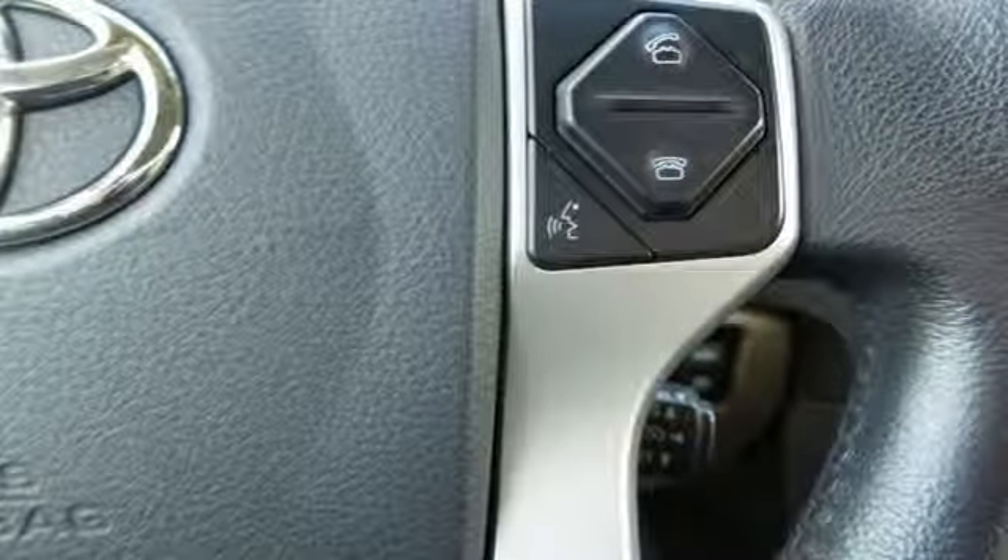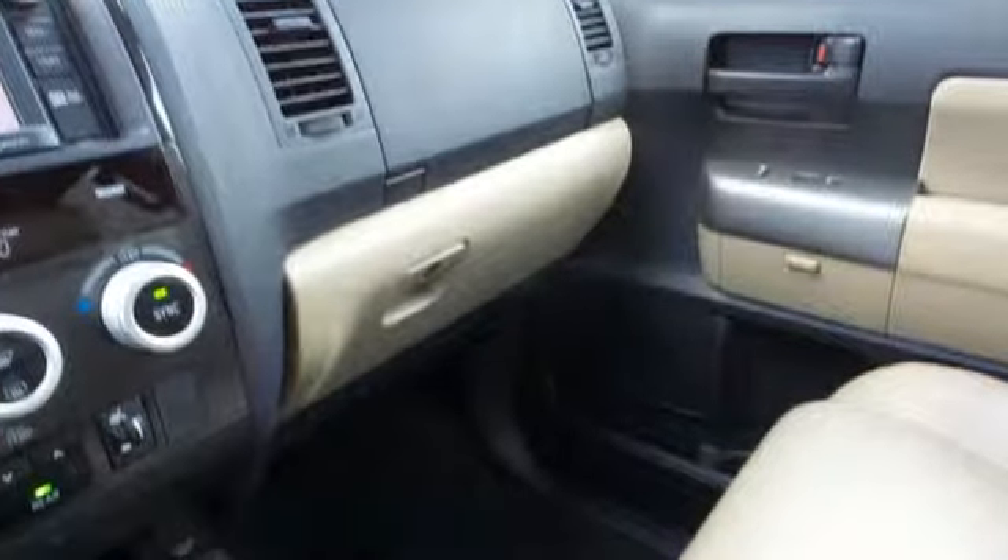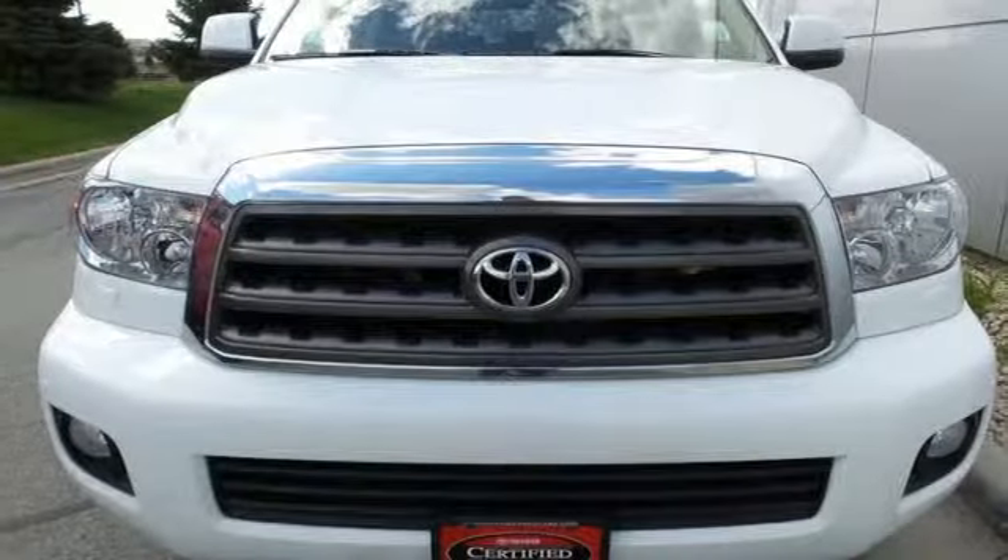Karn Driver proclaims the Sequoia is one of the roomiest eight passenger SUVs you'll find, even in the third row. Comfortable, convenient, quality — Toyota.